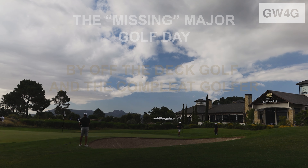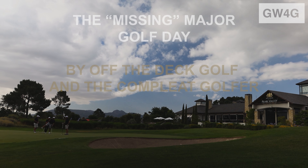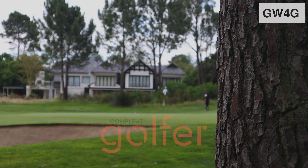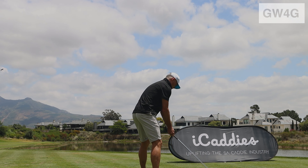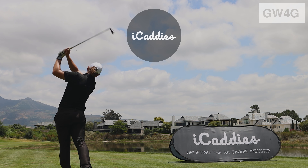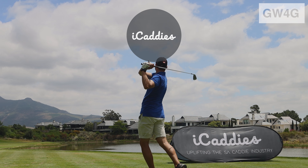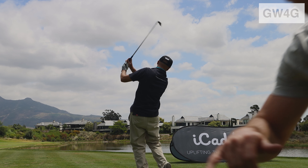Today's video is focused on the Missing Major, a golf day hosted by Off The Deck Golf and The Complete Golfer at Pearl Valley, a Jack Nicklaus signature design golf course that has consistently ranked in the top 10 golf courses in South Africa since 2006. The beneficiary for this awesome golf day was iCaddies, which has been doing amazing work in terms of uplifting the South African caddy industry.